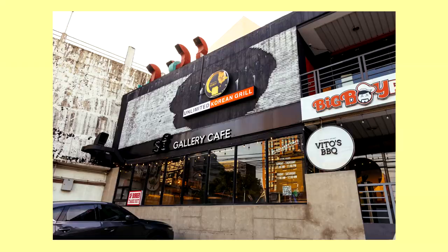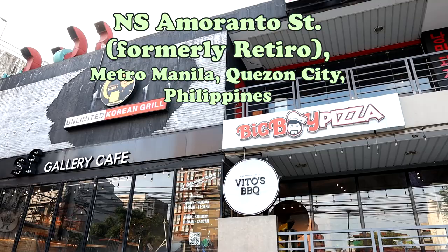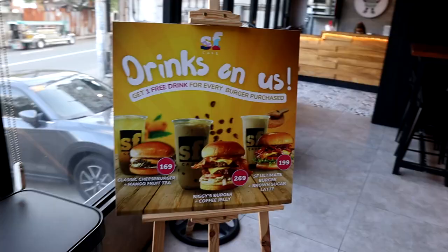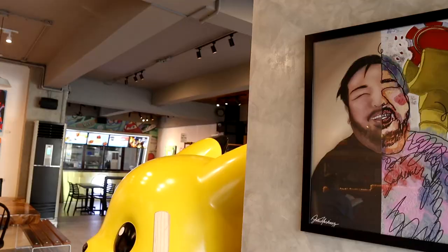I dropped by Big Boy's Pizza on Retira Street for a snack a week or so ago. The place also houses a branch of Secret Precious Various Galleries and Beatles Barbecue. Aside from pizza, Big Boy Pizza also serves hamburgers and Snow Eyes, a type of shaved ice dessert.